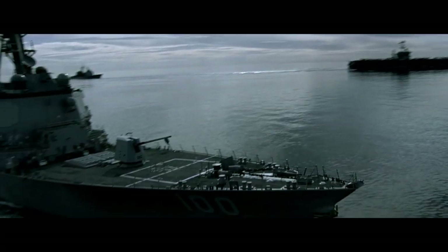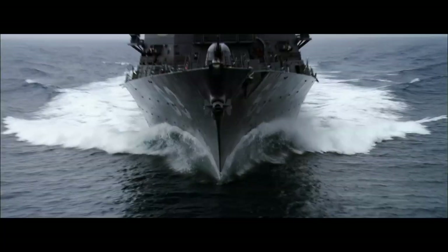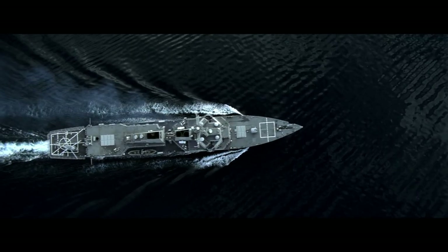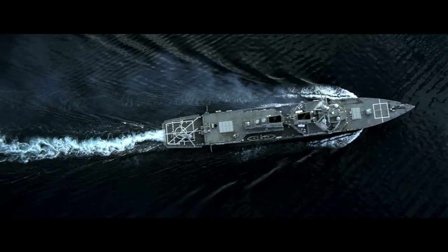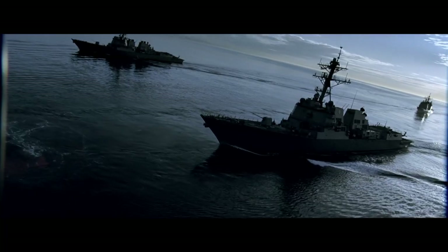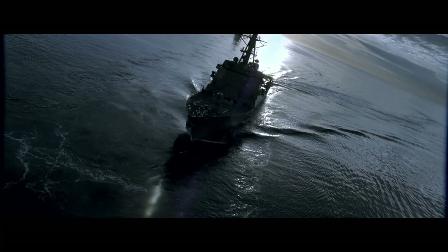The next place I would take you to is down to Central Control Station, which is the heart of engineering. The pride of destroyers is their speed — we can go fast. We've got four gas turbine engines, 100,000 shaft horsepower. What you would see down there is a very simple console, but it manages a very complicated power plant that produces the power that powers all of this.